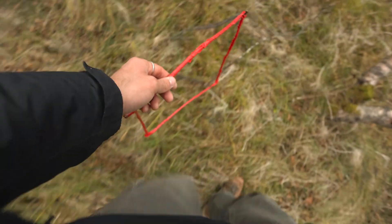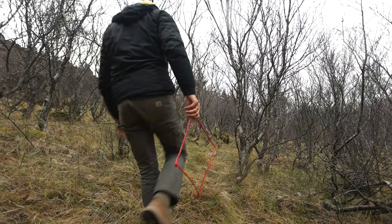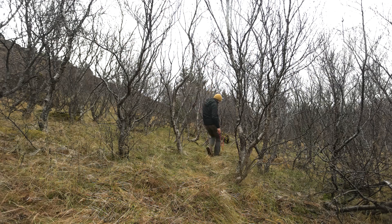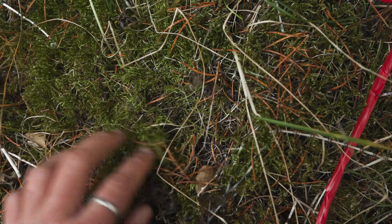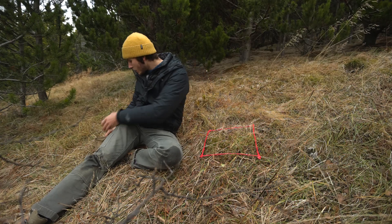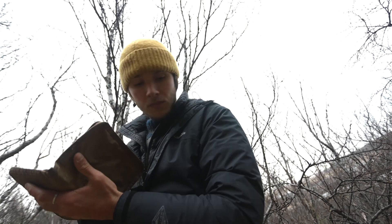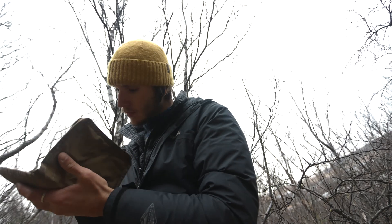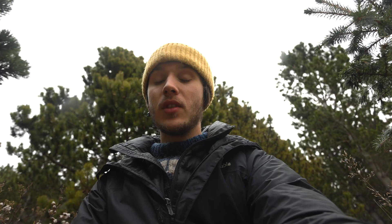So 120 quadrats later, I am done in the field. We're going to wrap things up here and head inside to ID and do some data analysis.